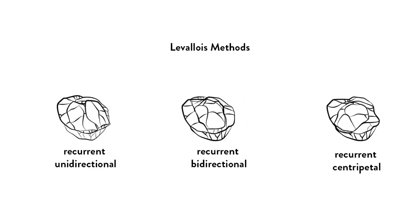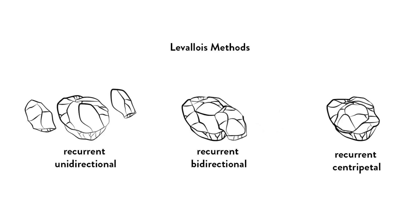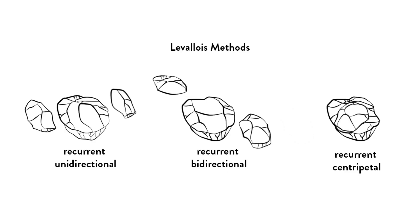The flake could also be bidirectional, meaning the core is typically worked from two opposing ends. You can also get flakes that come after the preferential removal — those would be known as recurrent. If those recurrent flakes come from one edge they would be recurrent unidirectional, but if they come from two different angles or platforms they would be recurrent bidirectional, and if they come from around the core they would be recurrent centripetal.